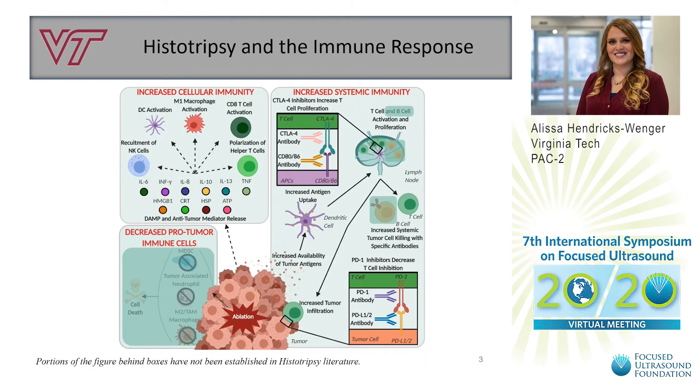Recent work has not only shown that histotripsy can modulate the immune system in various cancers, but it is also starting to develop a complete picture of cellular and systemic immunity. However, there are still questions as to how histotripsy affects all areas of the immune system, and specifically how these changes occur in pancreatic cancer.